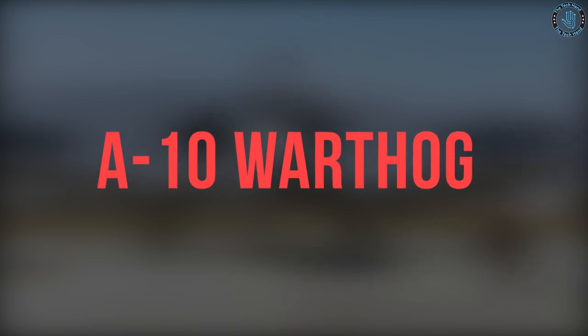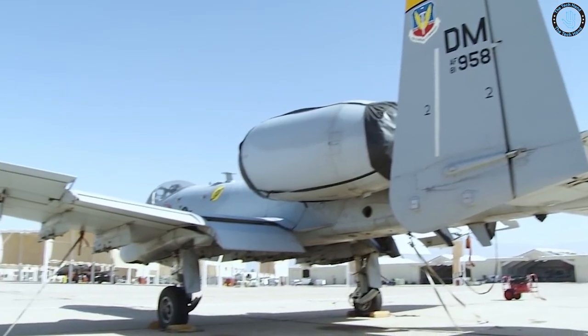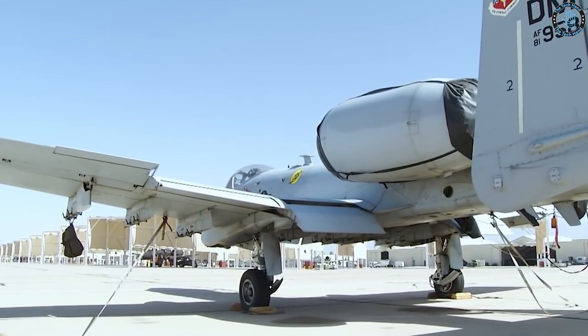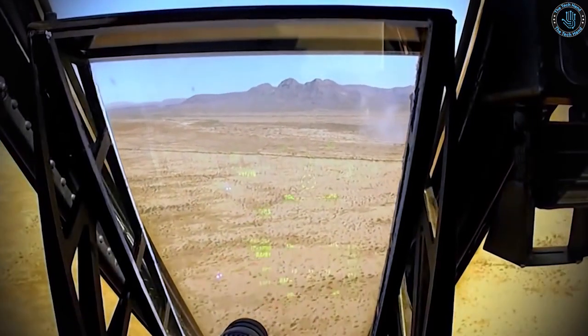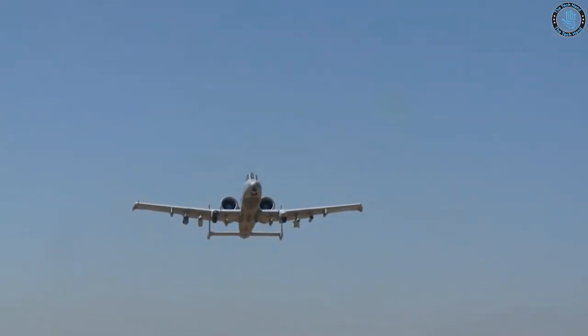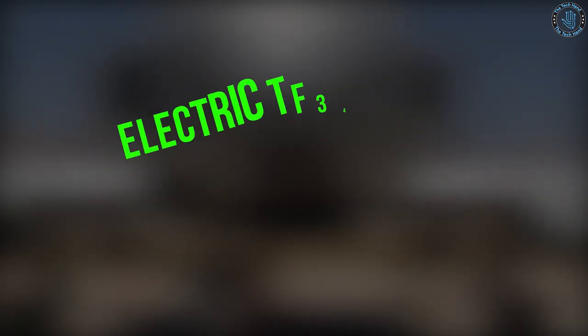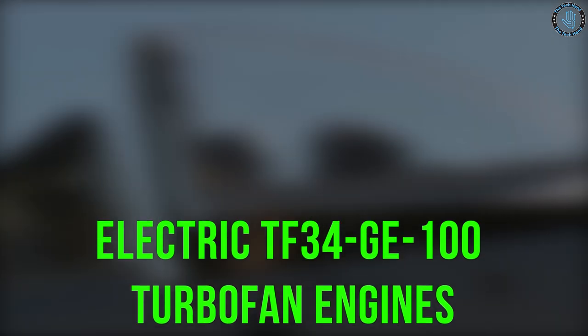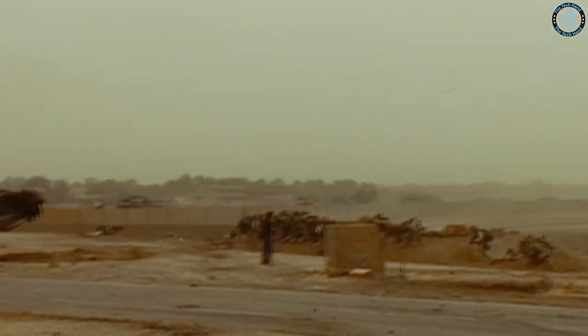The A-10 Warthog, officially known as the Fairchild Republic A-10 Thunderbolt II, is a single-seat, twin-engine jet aircraft designed for close air support of ground troops. It was designed and built by Fairchild Republic Company, now part of Northrop Grumman, in the 1970s. The A-10 features a straight wing, a large fuselage, and two powerful General Electric TF34-GE100 turbofan engines. The aircraft's primary weapon is the GAU-8 Avenger rotary cannon, which can fire up to 4,200 rounds per minute and is capable of penetrating the armor of tanks and other armored vehicles.